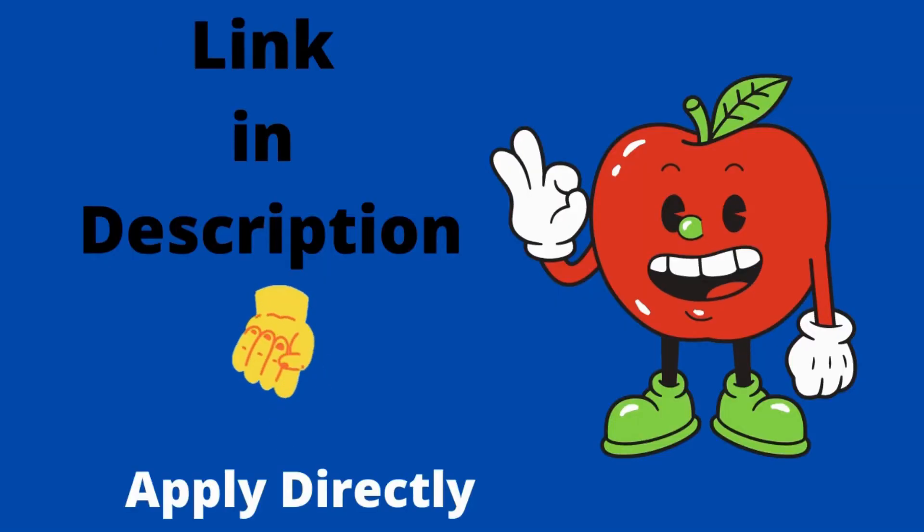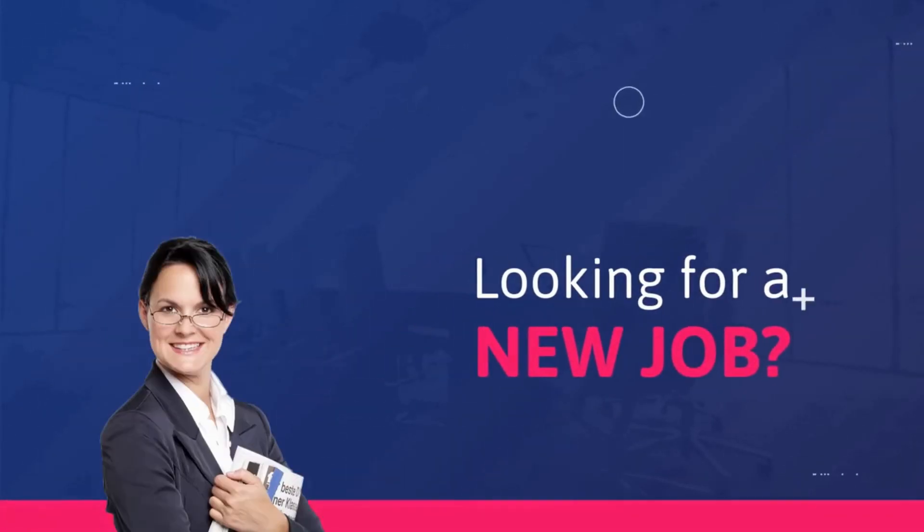The application link is in the description. You can apply directly if you want. If you have any doubts, you can comment below. I will meet you in the next video with the next job update.